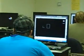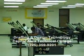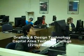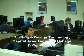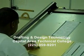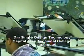Welcome to the Drafting and Design Technology Program at Capital Area Louisiana Technical College, Baton Rouge Campus. Students gain essential knowledge and skills required for efficient and productive performance in the drafting field. They learn to create drawings, plans, and computer models to be used in the constructing of a building or manufacturing of a product. They become skilled at computer-aided design, also known as CAD.